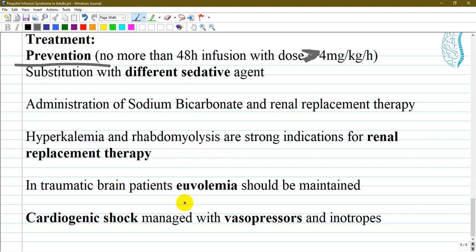For patients with traumatic brain injury, volemia should be maintained. Cardiogenic shock should be managed with vasopressors and inotropes such as dopamine and norepinephrine. Thank you very much, and have a good time guys.